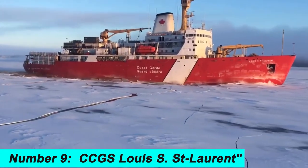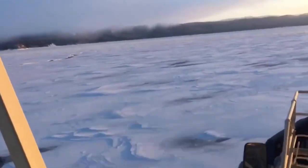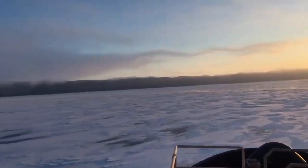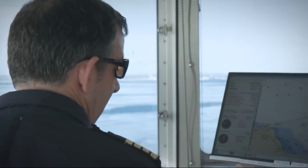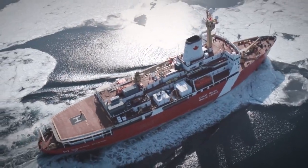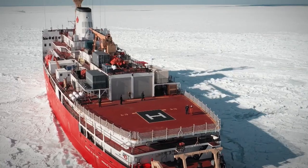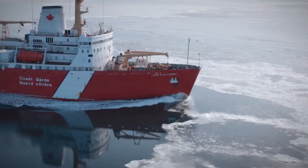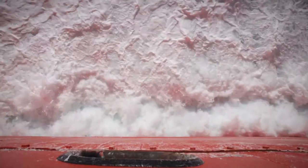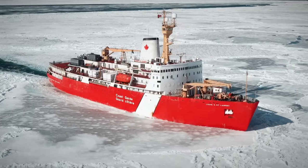Number 9. The CCGS Louis S. St. Laurent is a powerful Canadian icebreaker used for breaking through ice, conducting scientific research, and responding to oil spills. It is equipped with advanced scientific instruments and can accommodate up to 120 crew members. With a maximum icebreaking thickness of over 9.8 feet and a powerful propulsion system, it is able to navigate through rough, icy waters with ease. Owned and operated by the Canadian Coast Guard and built in 1969, it continues to be a reliable and essential resource for keeping shipping lanes open in polar regions.